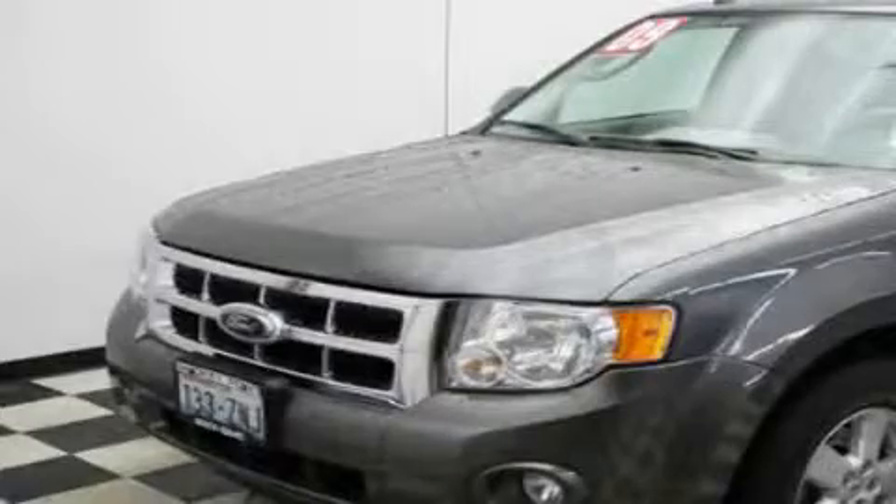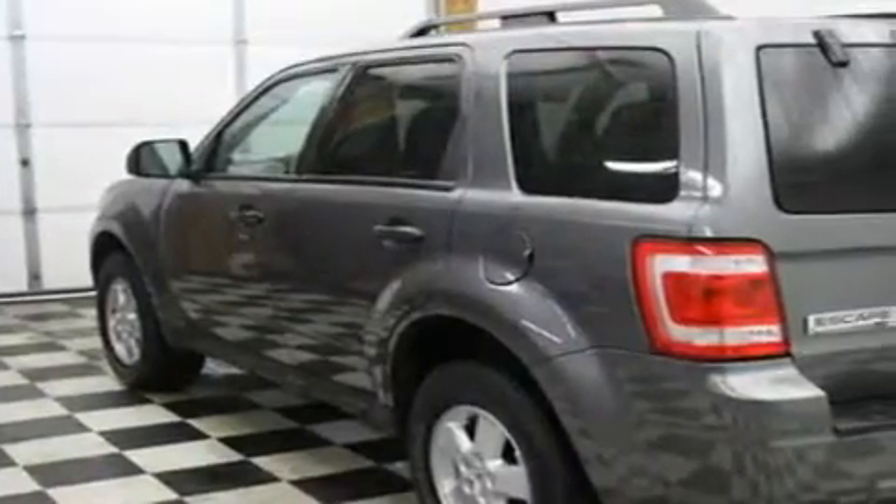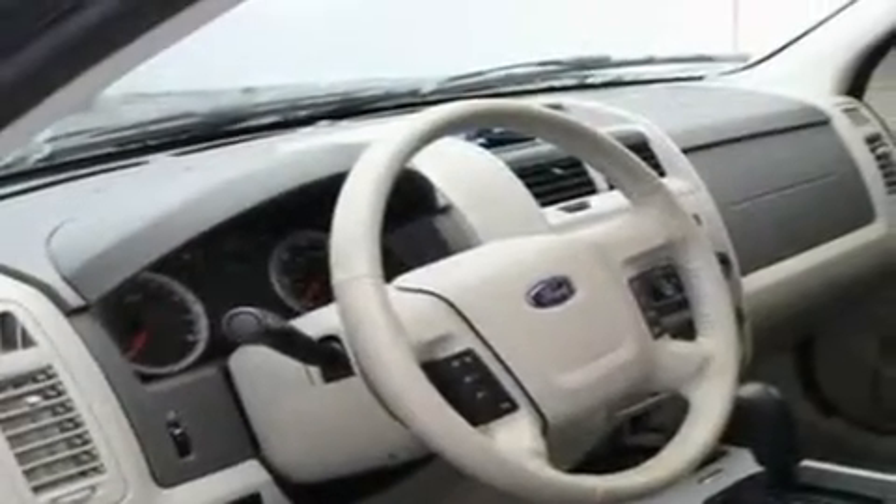This is a 2009 Ford Escape. Safety, space and comfort. It has a 2.5 liter 4 cylinder engine, an automatic transmission and 4 wheel drive.